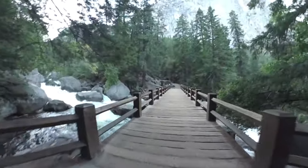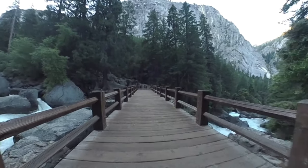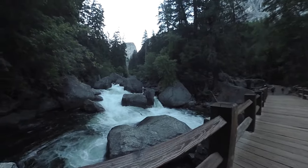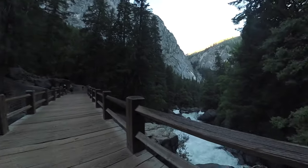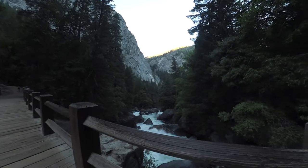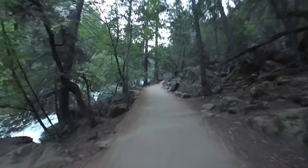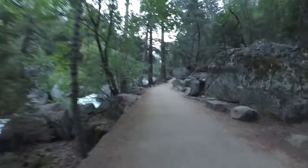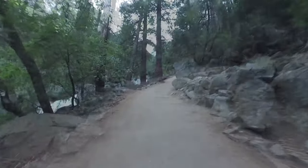Eventually you're going to come out to the Vernal Fall footbridge, which you're going to cross and make a left. Once you get to the other side, you will see Vernal Fall up in the distance. We're going to go across and make the left and start heading up the Mist Trail. Back at the falls, it's your last chance for a flush toilet — there are primitive toilets up ahead, but that's the last flush one.